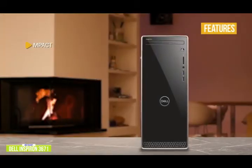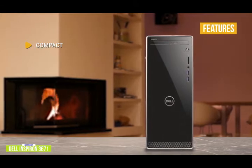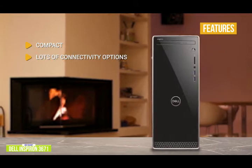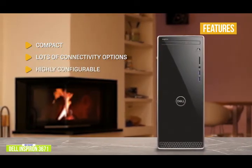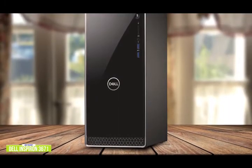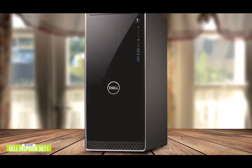The key features include compact — the 3671's compact form factor will fit under your desk or sit on top without taking up too much room. Lots of connectivity options with access on both the front and rear of the tower. Highly configurable — choose your own spec for processor, memory, and storage. If you're a student, the inexpensive Dell Inspiron will give you all the computing power you need for writing papers, preparing presentations, and more, all at a great budget price.